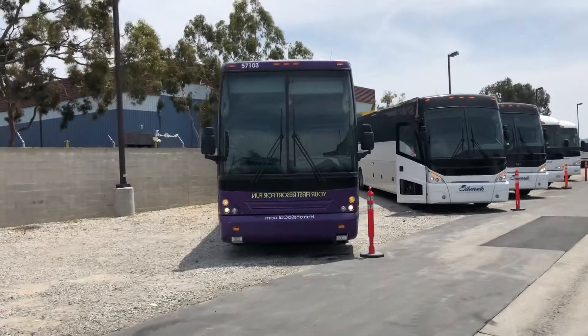And then there's a 2008 H345 right here — Detroit Series 60 and Allison B500. We've also got another 2008 that's not on this property; that one has a gray interior. And another 2010 H345 that's not on this property either.